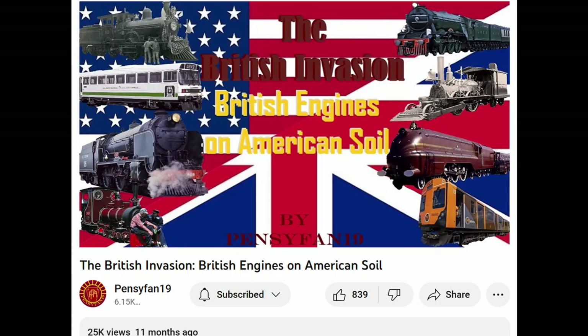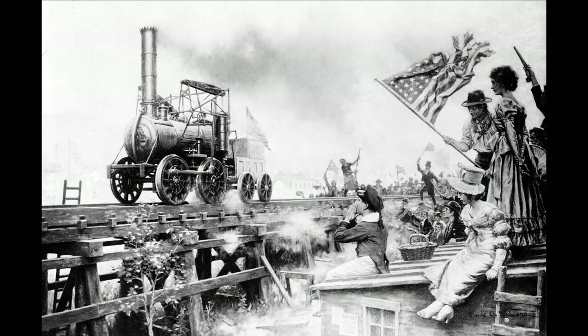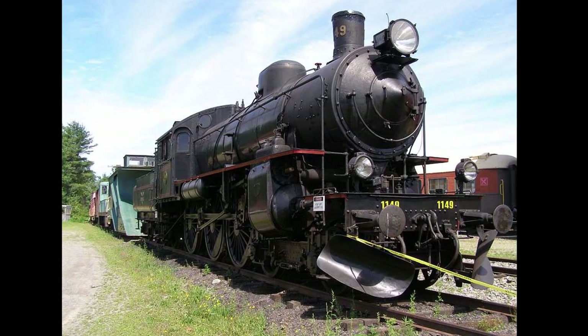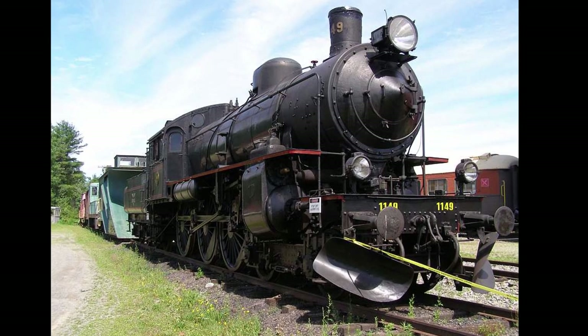Almost one year ago, I released a video covering British engines that ran in the United States, where they'd be simply visiting, spent most of their time in Britain and remained in the States, or simply built overseas for full-time American use. Of course, this doesn't mean that engines from other nations didn't run in the States as well, and some of them also remained in the US as static displays or tourist operations.